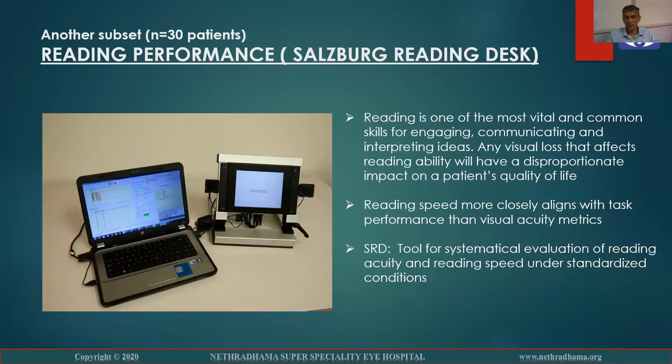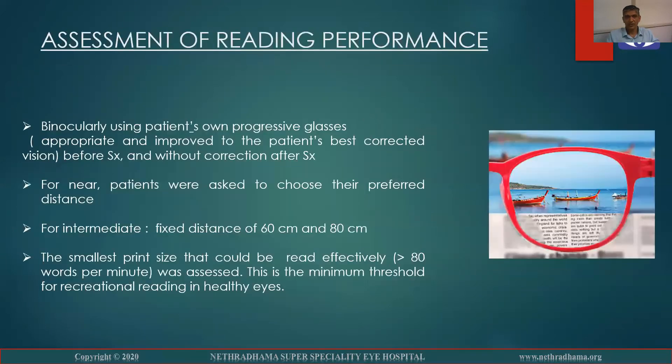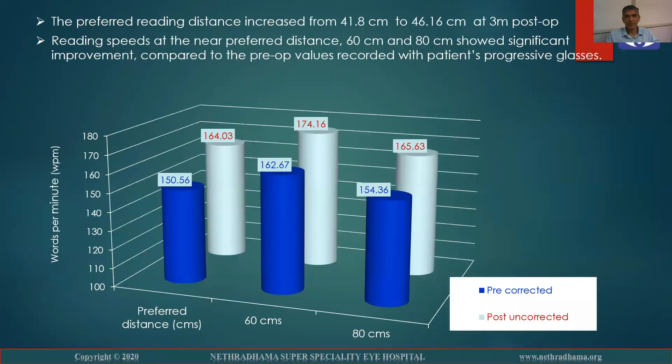We also looked at reading performance using the Salzburg reading desk. Reading is a very important skill for engaging, communicating, and interpreting ideas, and reflects the patient's quality of life. Binocularly, we used the patient's own progressive glasses pre-operatively and post-operatively without any correction. For near, patients were asked to choose their preferred distance, and for intermediate, distances of 60 centimeters and 80 centimeters were used, measuring the smallest print size that could be read effectively. Reading speeds of more than 80 words per minute were assessed as the minimum threshold for recreational reading. The preferred reading distance increased from 41.8 centimeters to 46.16 centimeters at three months post-op. Reading speeds at the near preferred distance, 60 centimeters, and 80 centimeters showed significant improvement compared to the pre-op values recorded with the patient's progressive glasses.